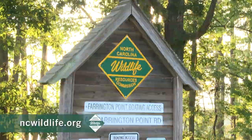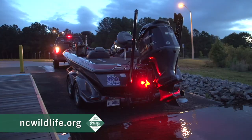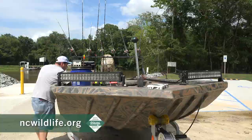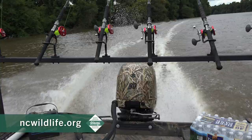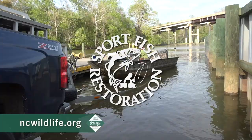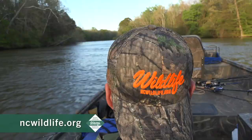Projects like this at our boating access areas and public fishing areas come directly from vessel registration funds, which the wildlife resources gets here in North Carolina from the users that register their vessels and then come out and use these sites. We use those funds in partnership with the Sport Fish Restoration Program to fund all sorts of renovations at boat ramps throughout the state.